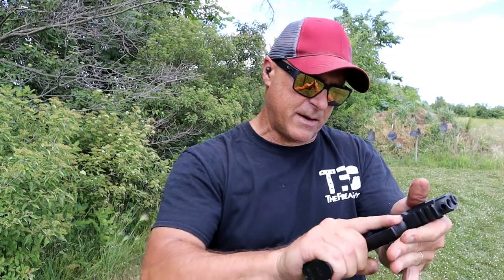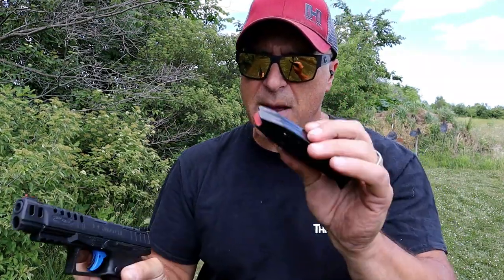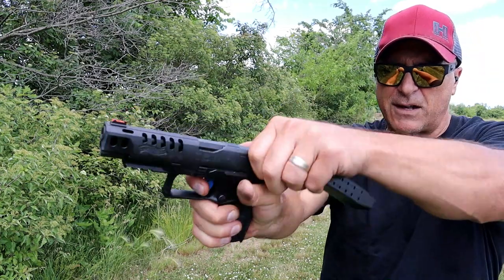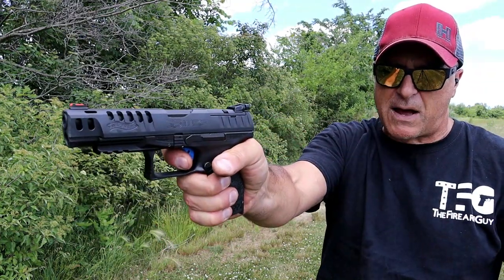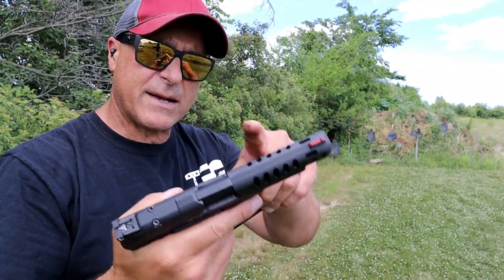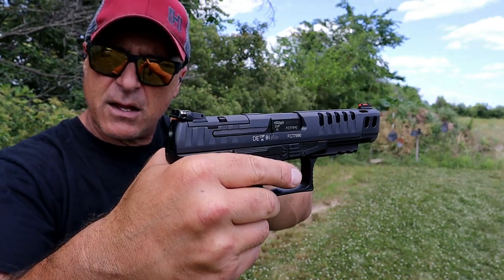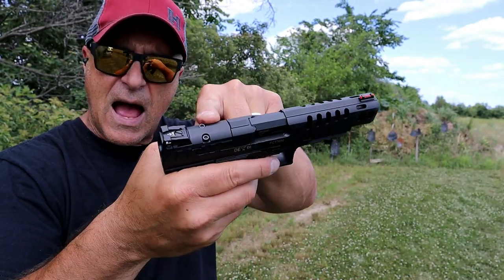And that's kind of cool the way it's branded. 15 round mags. The trigger pull — the website says it measures at 5.6 pounds. I measure it a little less than that, like five and a quarter. But it has lightening cuts there, a fiber optic front sight, LPA adjustable rear sights, and optic ready.